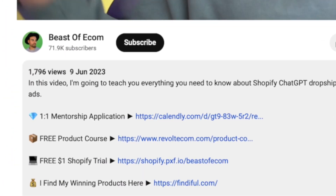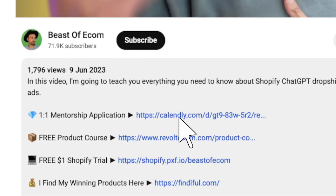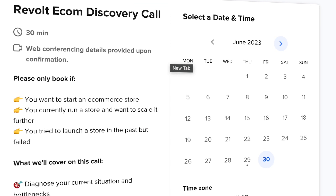If you want me to personally help you start and scale your own dropshipping business, click the link below and apply for my coaching and mentorship program to see if you'd be a good fit. With that said, let's jump back to the video.